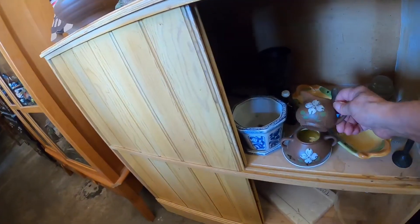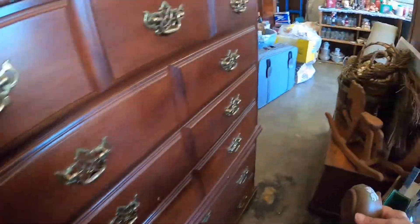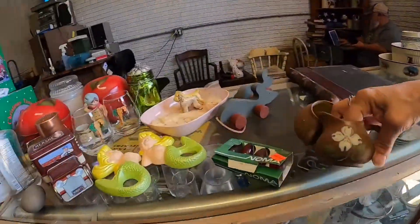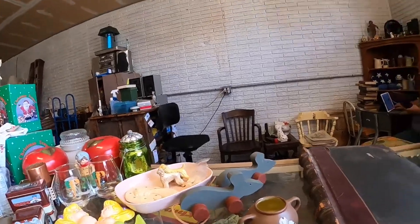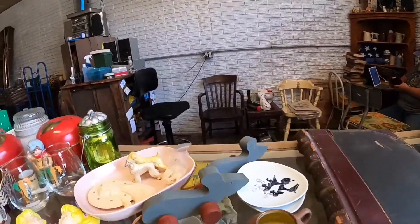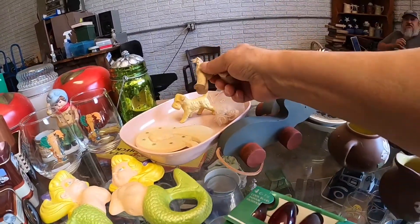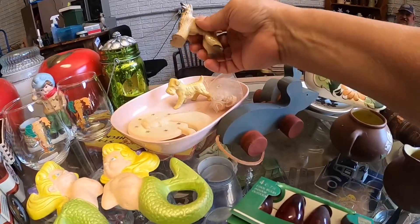I take them up to the counter to start my pile — that's generally what I do, pick up what I want and take it to the counter. Then I noticed those dog figurines — it was an African hound and a Scotty. I wish I would have picked those up, but I just bought some figurines so I left them. If they're there the next time I go, I will pick those up — they're adorable.